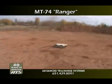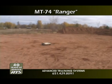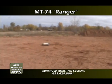The MT-74 Ranger is an all-terrain, multi-mission, wireless-controlled, four-wheel-drive training platform.